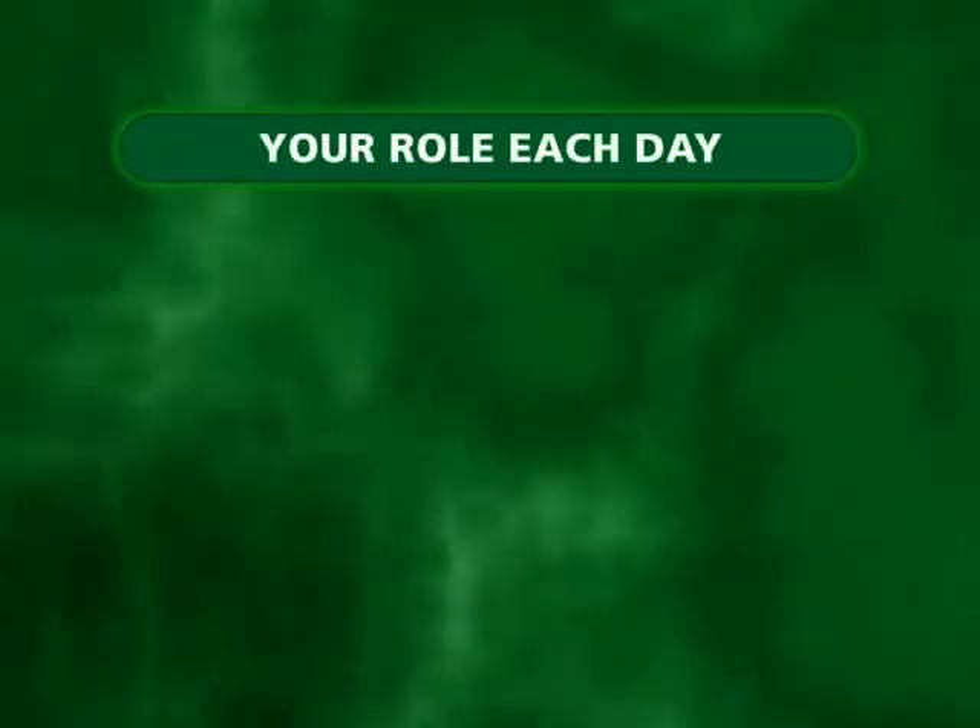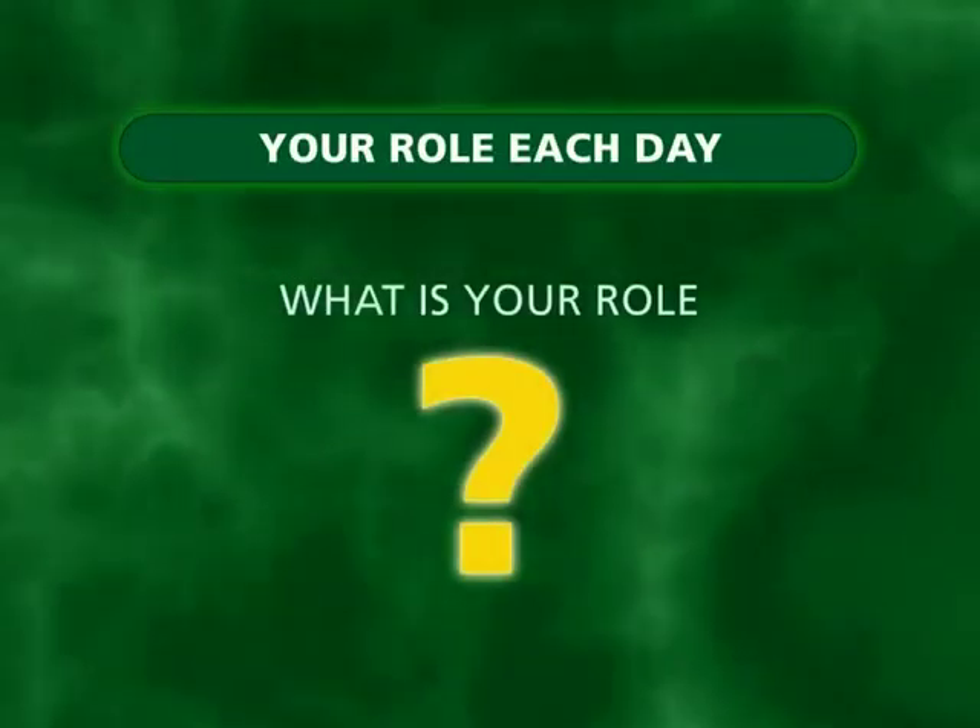Your role. What is your role as a long-term care provider?